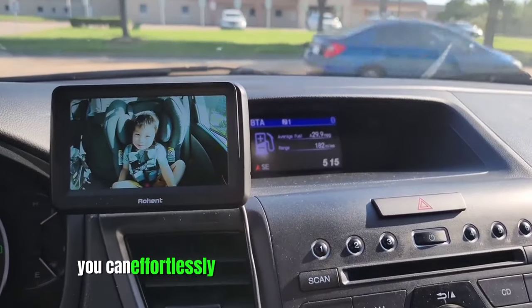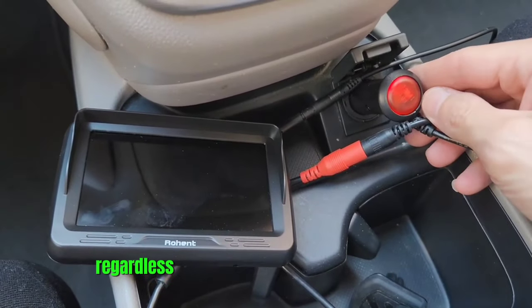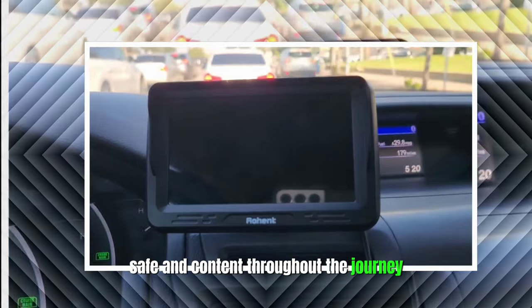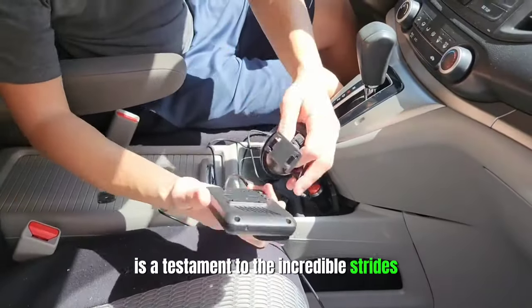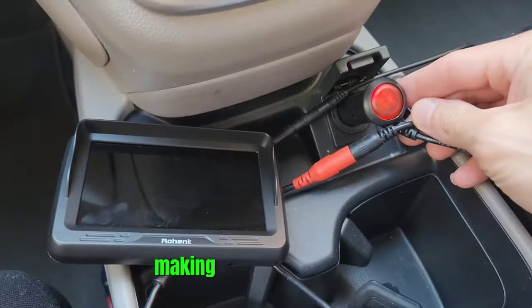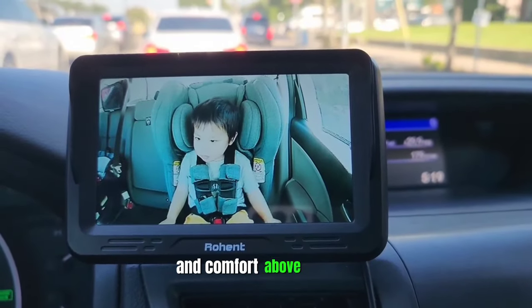With this device, you can effortlessly keep a watchful eye on your baby through your car's rear-view mirror or even via your smartphone. This means that regardless of where you are seated in the vehicle, you have the ability to ensure that your little one is comfortable, safe, and content throughout the journey. The level of connectivity and safety offered by the Rohent Baby Car Camera is a testament to the incredible strides made in the field of automotive technology, making it an indispensable tool for those who prioritize their children's safety and comfort above all else.